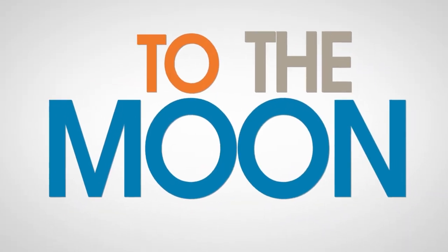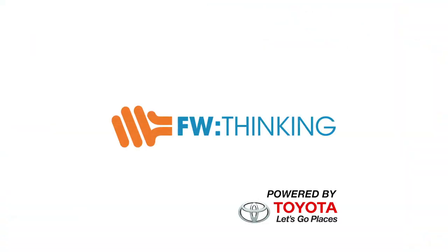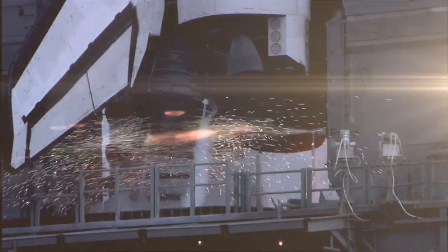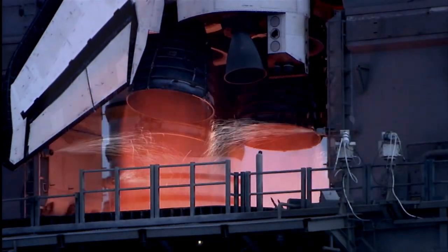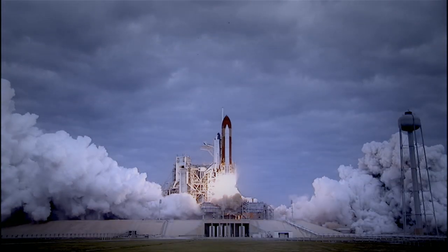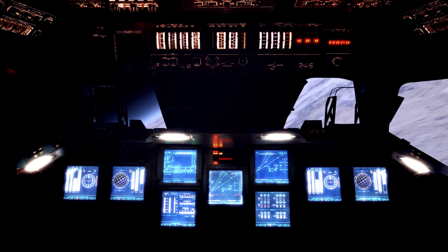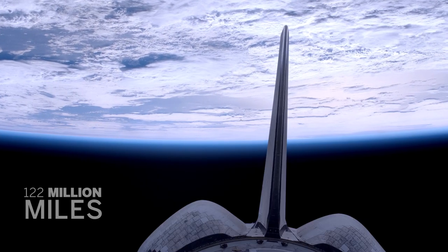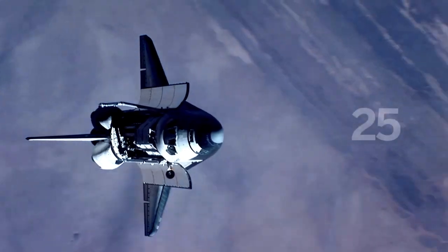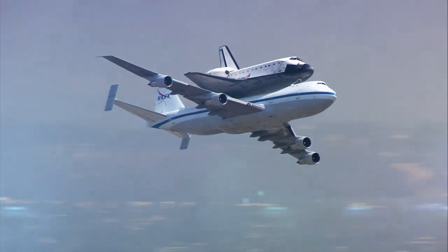Who needs J-2 rocket engines when you can drive to the moon? In May 2011, the space shuttle Endeavour was finally decommissioned after nearly two decades of dedicated service, including a trip up to the Hubble Space Telescope and more than one rendezvous with the International Space Station. The final frontier: LA.